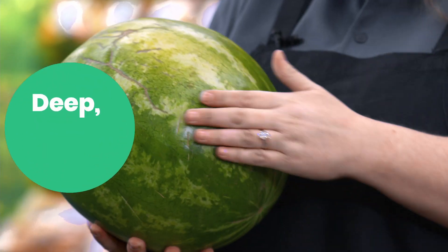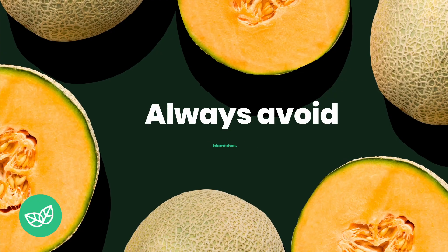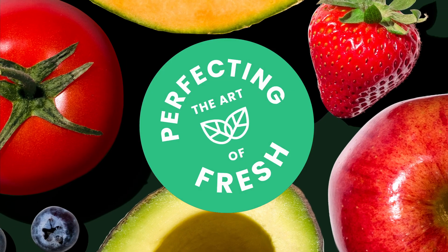If you thump the melon, you should hear a deep hollow sound. If you hear a dull sound, your melon is probably too ripe. Always avoid blemishes when possible. On your next shopping trip, if you have any questions, don't forget to ask your local Produce Pro.